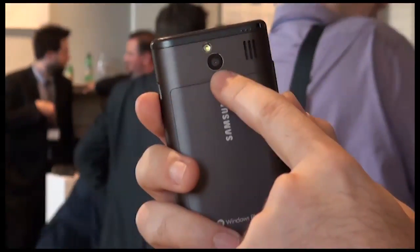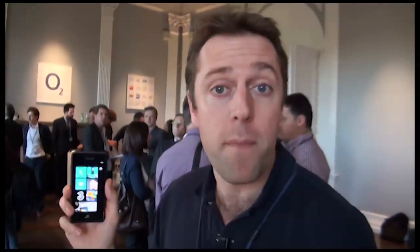This is the Samsung Omnia 7. It's one of six mobile phones running the new Windows Phone 7 operating system announced today. It's got a five megapixel camera, HD video recording, and a gigahertz of processing power — but so have many of the Windows Phone 7 phones that have launched today.